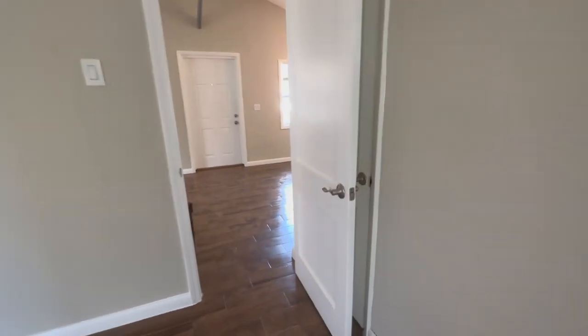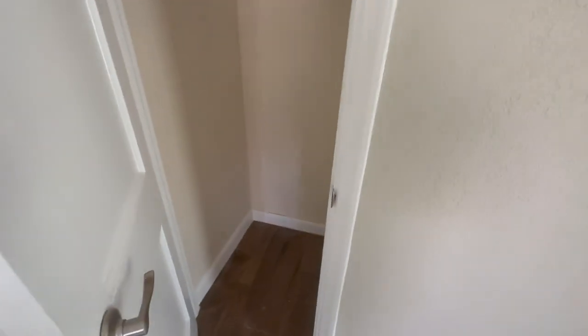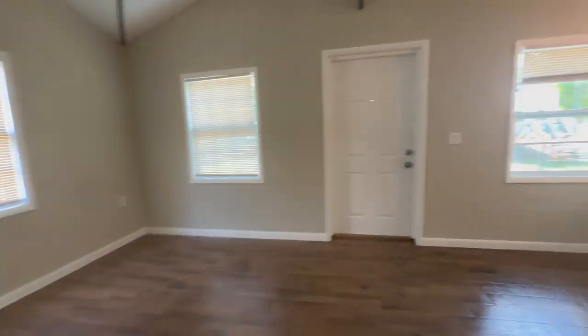Then we go into the other bedroom — this one's a little bit smaller. There are plenty of windows in here. There are fans in both bedrooms and there's a little closet back here. I still remember the first time Austin and I randomly came to see this house — it was really on such a whim. Then we're back out into the living room here.